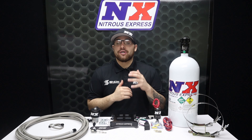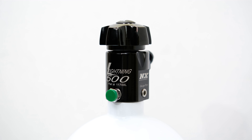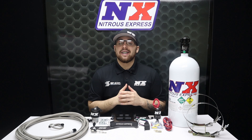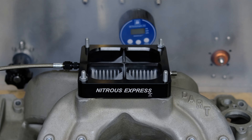Finally, if you decide to purchase your system with the bottle, we include the industry-exclusive, highest flow available billet aluminum Lightning 500 bottle valve. The combination of these components results in a very dense liquid nitrous charge, which allows the maximum amount of nitrous flow through a certain size jet.